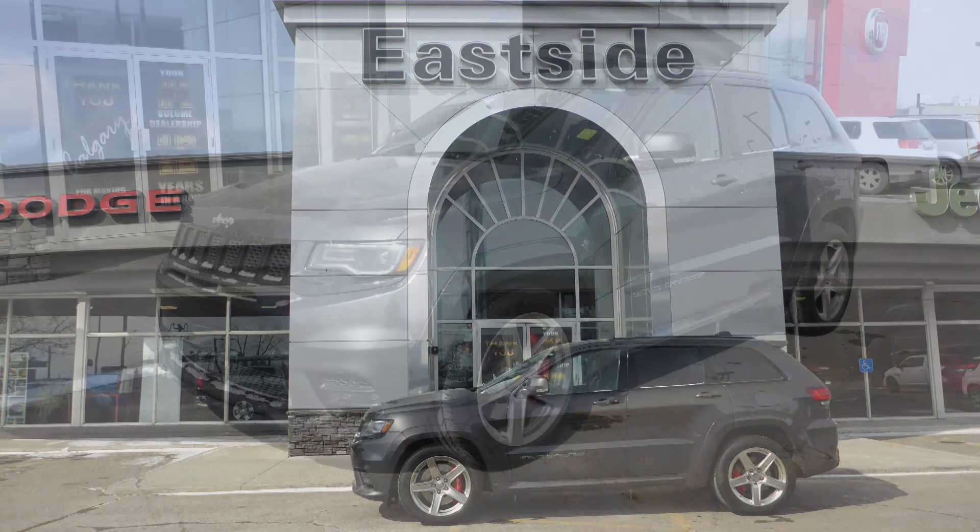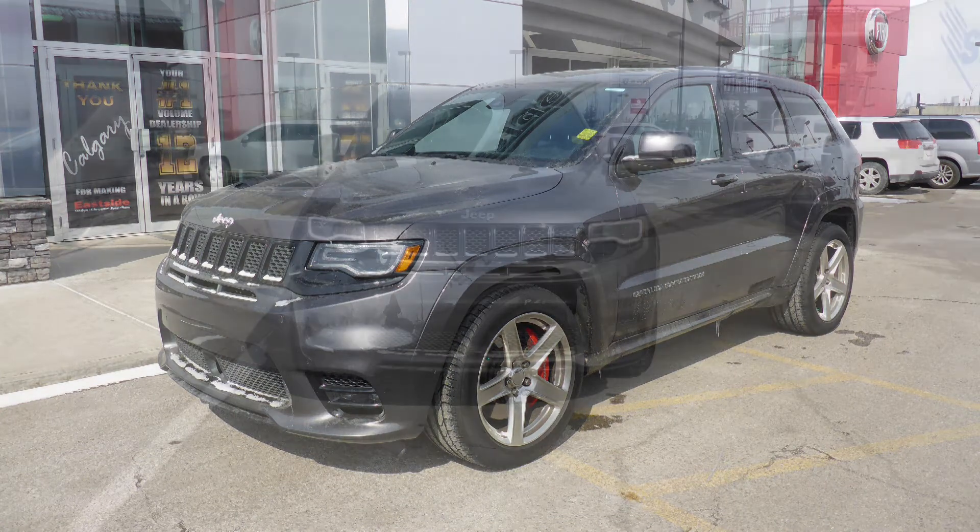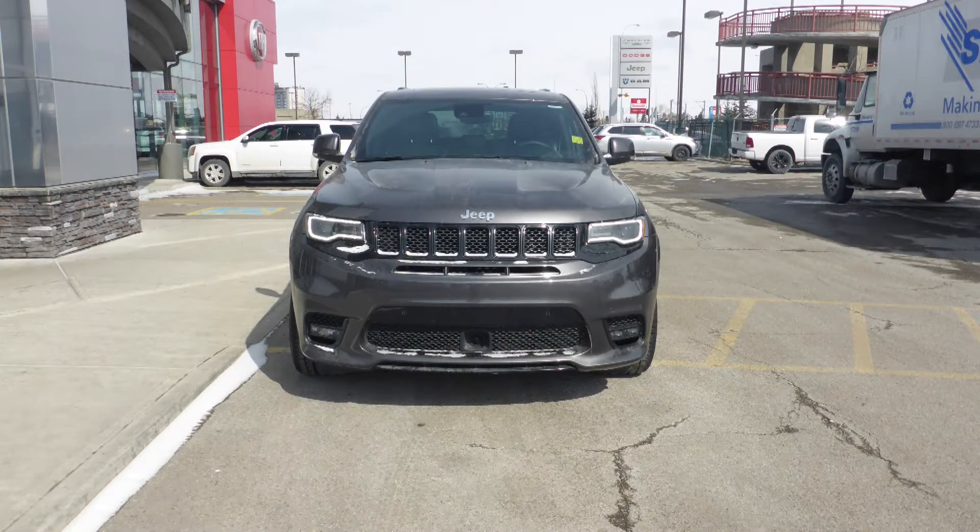Hi Bhuvan, this 2017 Jeep Grand Cherokee SRT comes equipped with a 6.4L V8 SRT engine and automatic transmission.